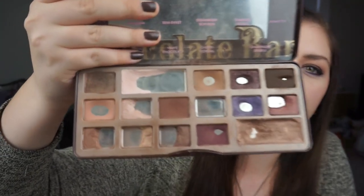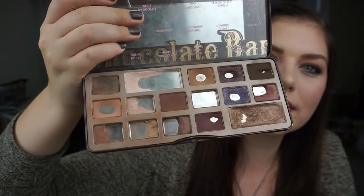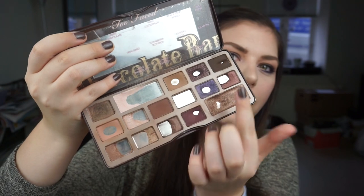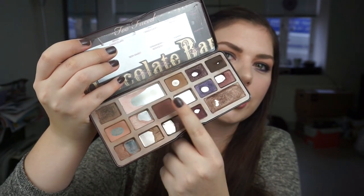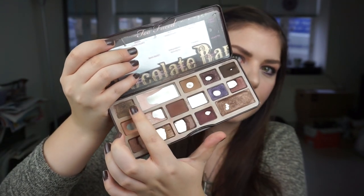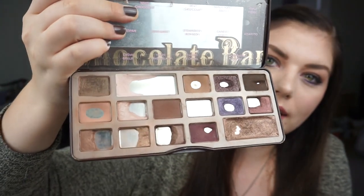Then I have my Too Faced Chocolate Bar palette — this is a pre-filmed video so hopefully there will be more progress by upload time. This is my pan project palette for 2018 and I have a lot of pans and some franken shadows from other shades. The only one I don't have pan on is Semi-Sweet, and the Ganache is basically non-existent. Hopefully I can finish this off next year.